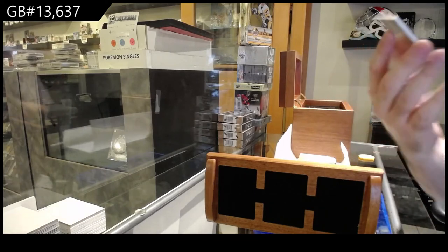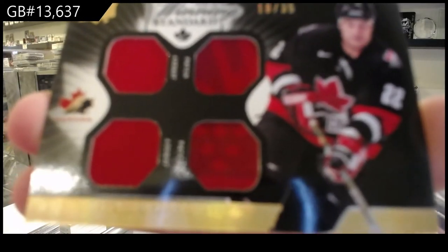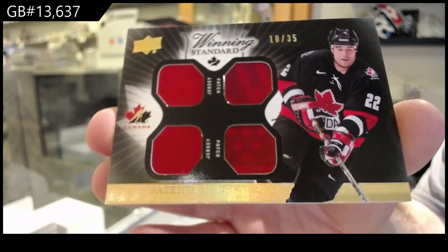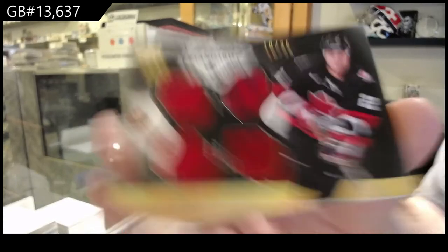Number 235 — Patrick Marlowe, dual jersey, dual patch. That is very true. This would have been long sold out, me thinks.